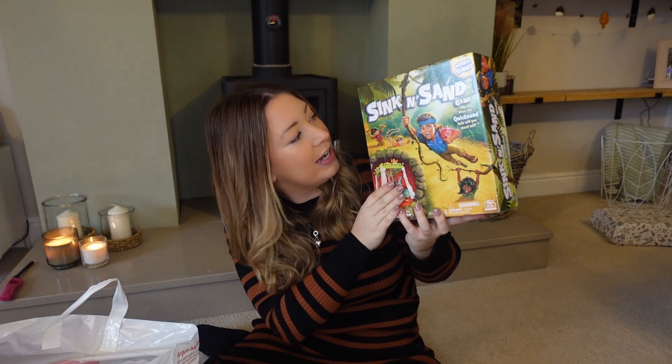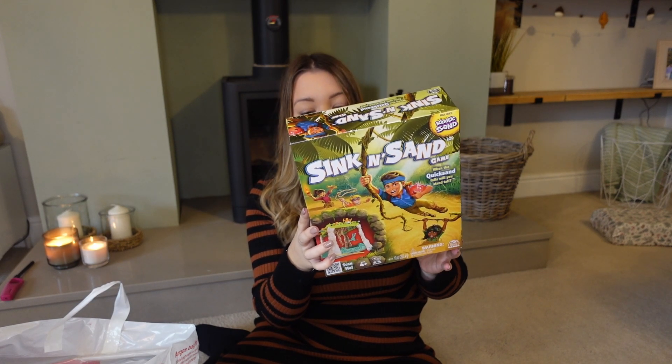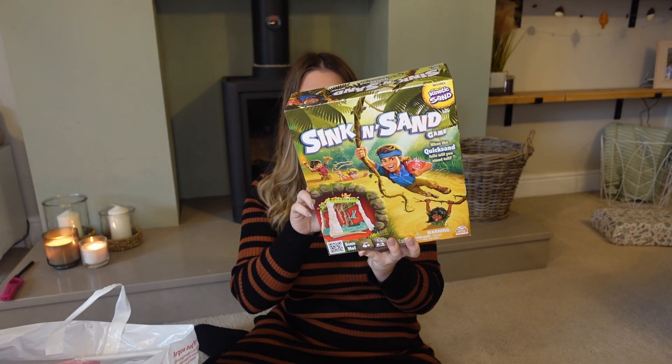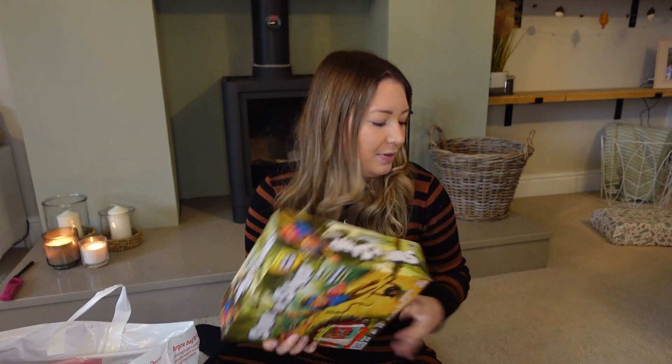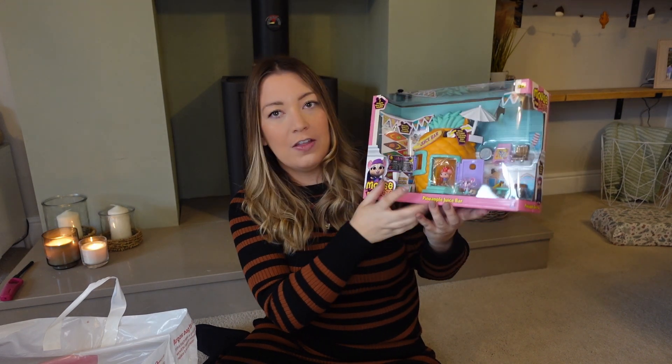I like to get the girls a game. Both of mine have requested the Sink in Sand game. I don't really know what it is, but it looks like it comes with kinetic sand. You roll the dice, pull a stick out, and don't go down with the quicksand — they're going to have endless fun with that. I love getting a few board games in because it's something me, their dad, and grandparents can all interact with. We love playing games at Christmas; it's a little family tradition in the evening.